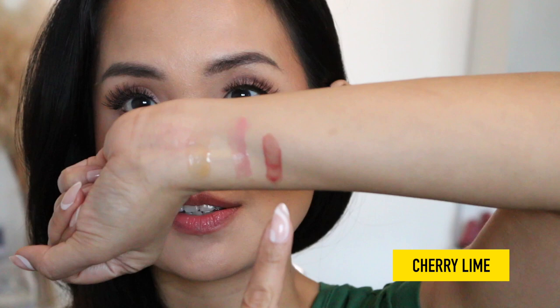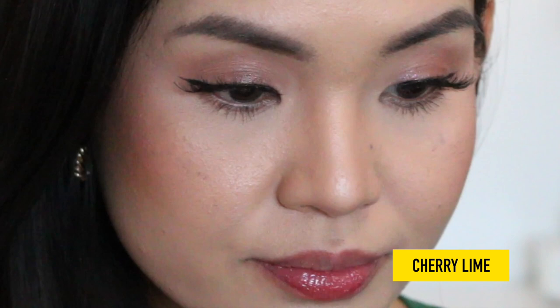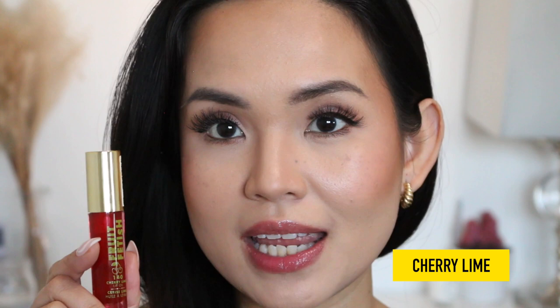The next shade is Cherry Lime. It definitely smells more lime than cherry. Out of all three shades, Cherry Lime has the darkest tone. This is my least favorite when it comes to scent, but let's swatch it and see how it looks. It's really giving me that red tint on my lips. I like the shade of it, but it kind of smells like a cleaning product because of the lime.